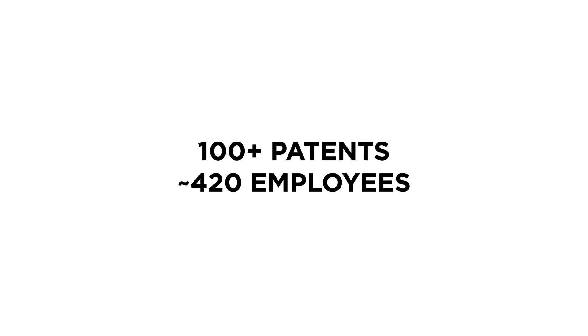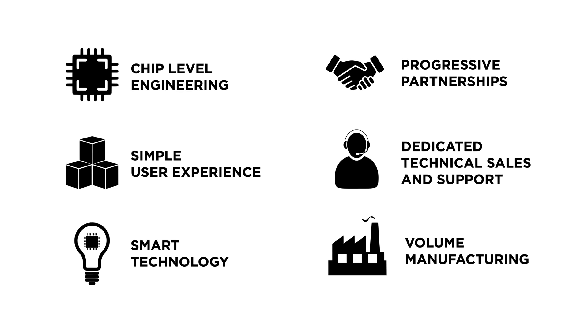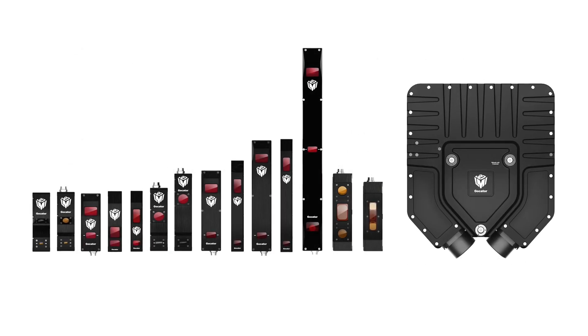We bring more than 40 years of experience in the vision industry, over 100 patents, and 420 employees with a 100% focus on developing the industry's leading smart 3D solutions.